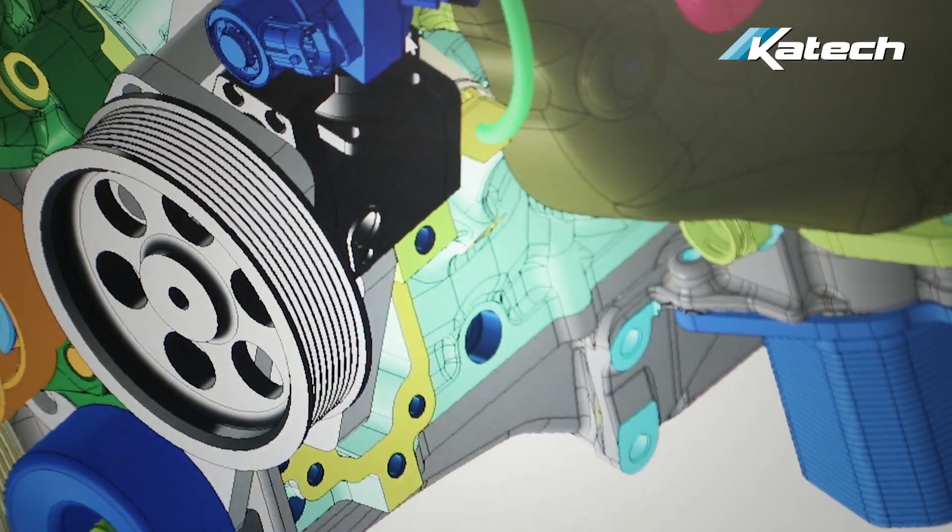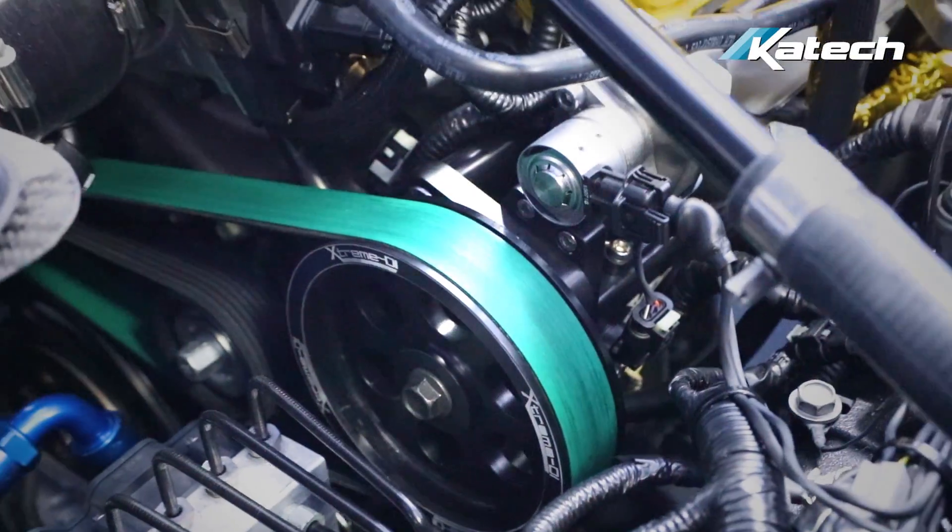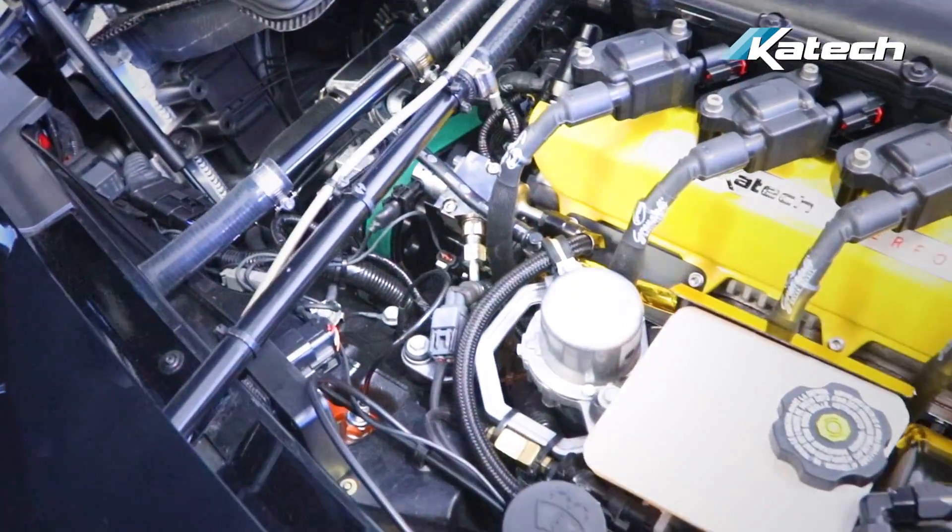XDI was responsible for the pump along with the electronics that are stand-alone to operate the secondary pump. KTEC was responsible for taking the pump, putting it on the engine, running the engine on the engine dyno, doing the engine ECU calibration, the spark curve, and the fuel tables.